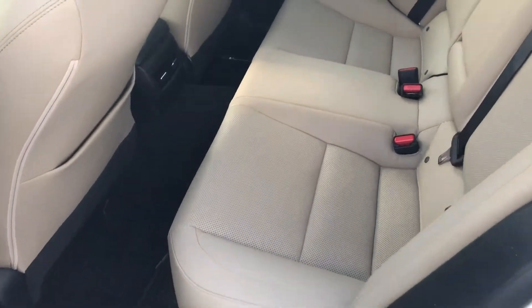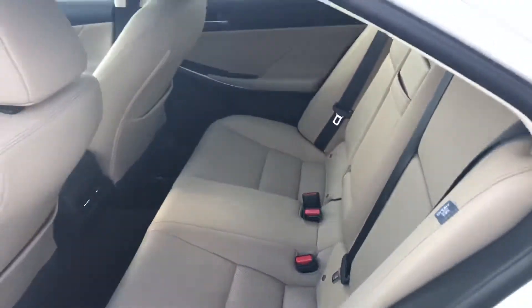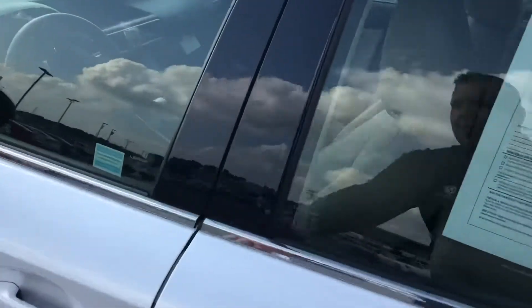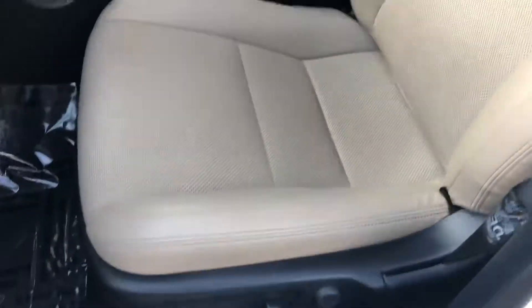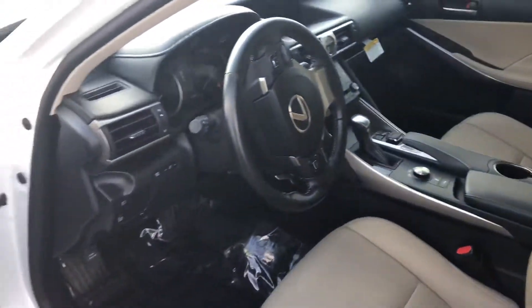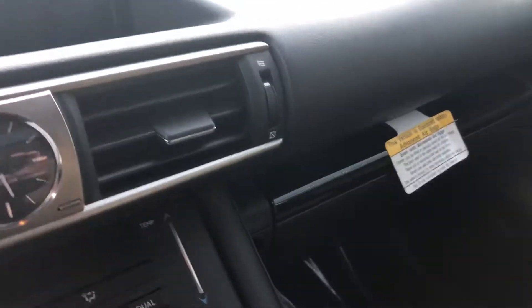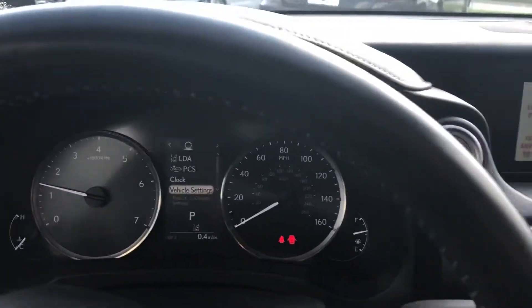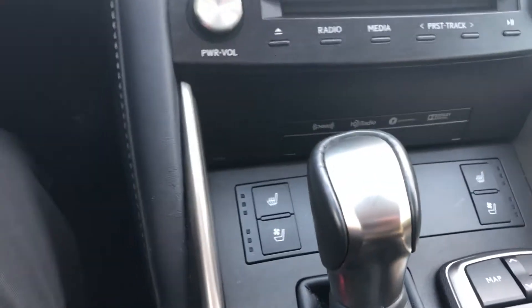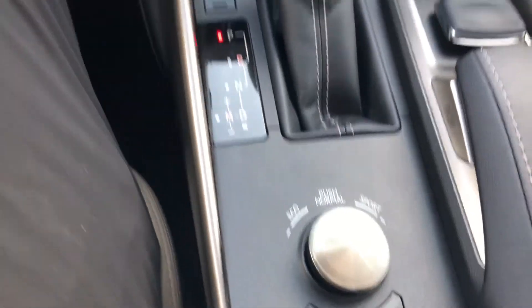You've got the spotless almond leather interior, just absolutely pristine. You've got power seats, just an absolutely immaculate interior. You've got both heated and cooled seats, a couple of different drive settings — an Eco setting and a Sport setting.